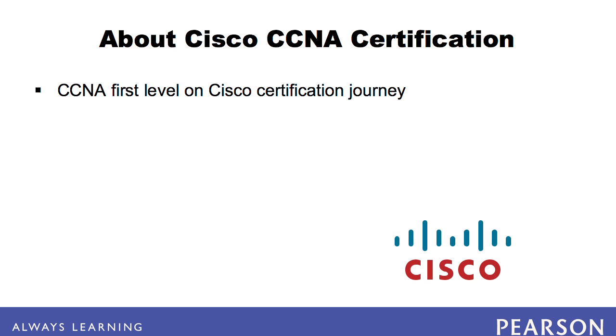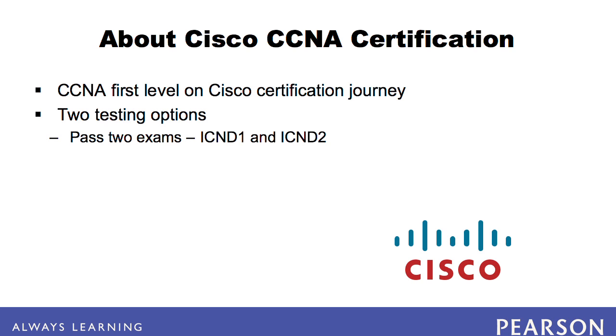The CCNA certification is the first level on the Cisco certification journey. You can achieve Cisco Certified Network Associate Certification either by passing two exams, the ICND-1 and ICND-2, or by taking one longer exam, the CCNA 640-802.